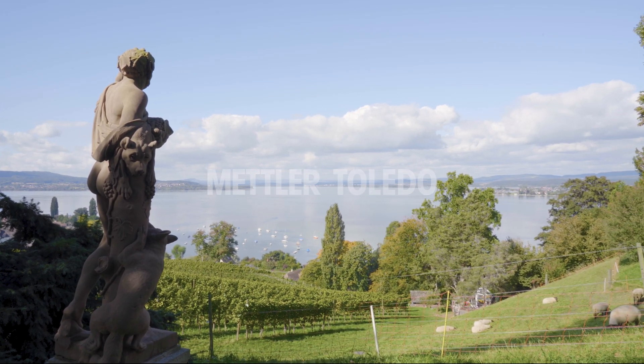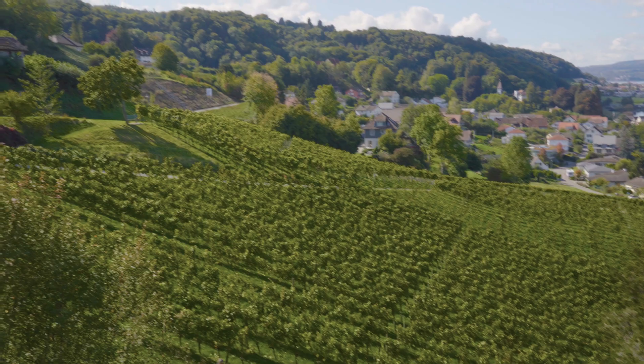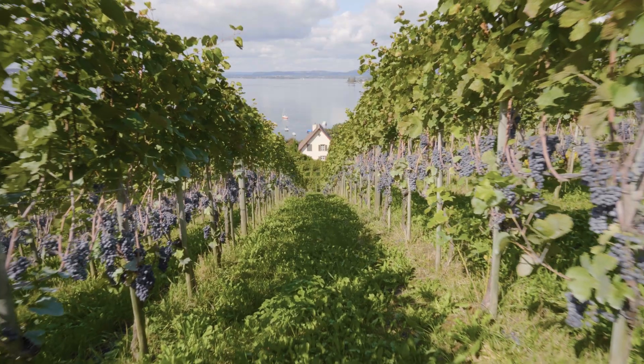Here at the Arenenberg Center in Switzerland, wine production has a long tradition. Even in the days of Napoleon, fine wine was produced here, as the noble courts demanded high quality food and drink.